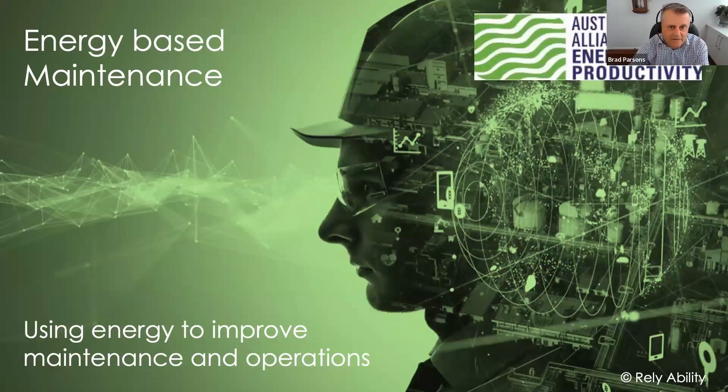Thanks to Jared and the team for the invite and the opportunity to present today. As Jared said, there's a bit of technology in here, but I want to walk through the concepts because I see the opportunity using energy — and there's certainly a lot of people using energy to transform the way they do maintenance, particularly with the advent of AI.